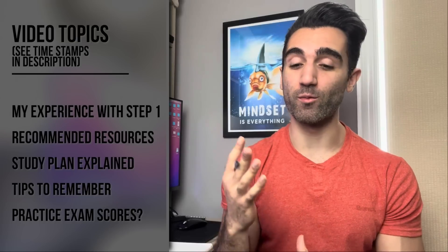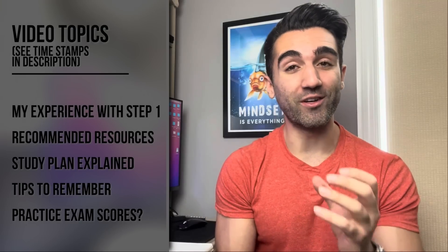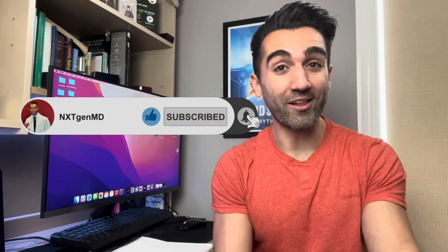I understand that everyone coming into this exam is going to be coming from a different place — different schools, different education systems — and this is just my experience. Take what you want from it and use it however you feel about approaching this thing. If you have your own tips for the exam, I'd highly encourage you to leave them in the comment section below, because I think they're going to be a big help for other students.